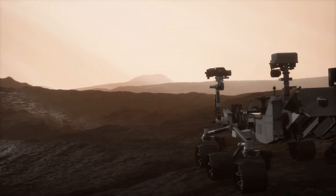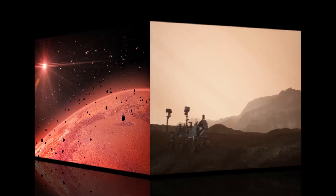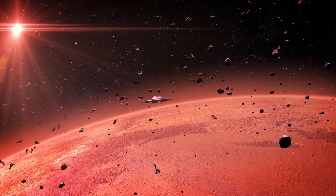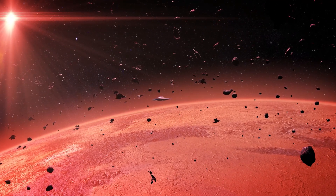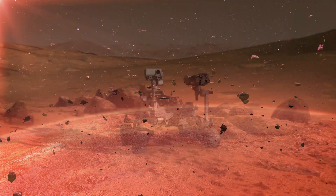One of the most exciting discoveries made by Curiosity is the evidence that Mars once had water. The rover found signs of ancient riverbeds and minerals that only form in the presence of water. This suggests that Mars might have had lakes or rivers in the past.